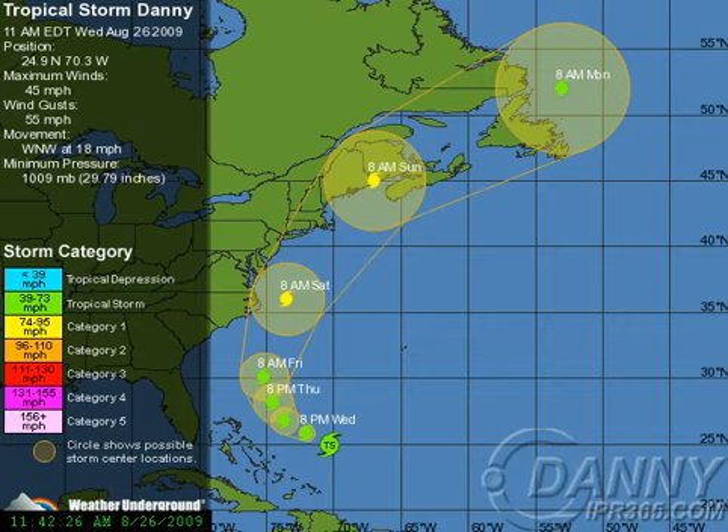At 1,009 millibars, it is forecast to continue that track, then move off to the northwest, then north-northwest, and then north by Friday, and then begin a turn off to the northeast by Saturday as a hurricane — a Category 1 — and then continue, just scraping Cape Cod, and then making landfall in either Maine or Nova Scotia as a hurricane turning extratropical.